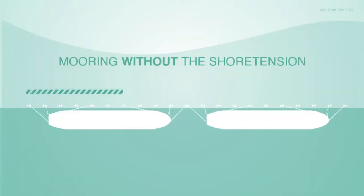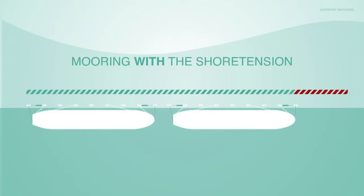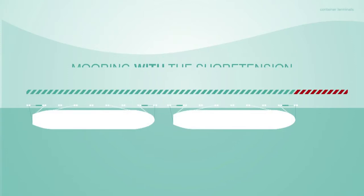By adding the Shore Tension system to your mooring layout, valuable quay space can be saved, as stern and bow lines can be set under a different angle. By doing this, vessels can be moored closer to each other.